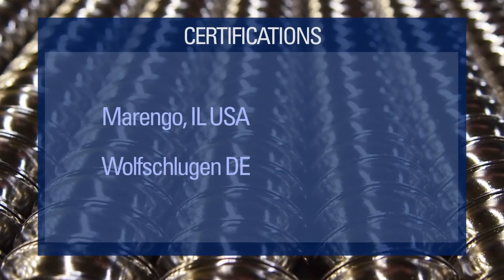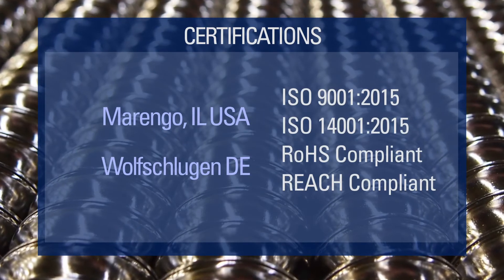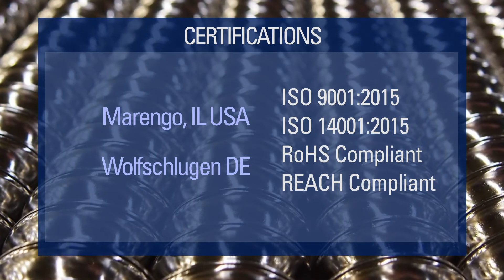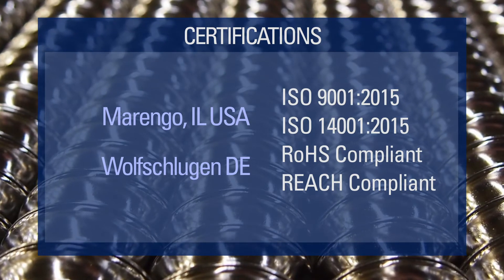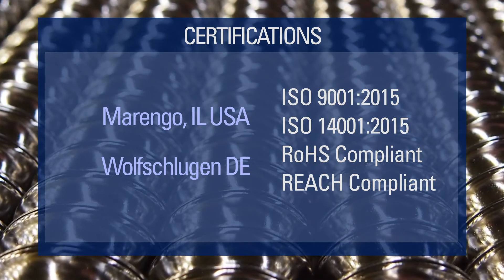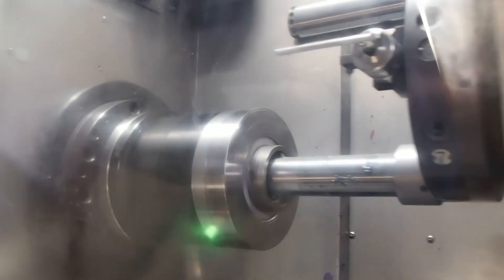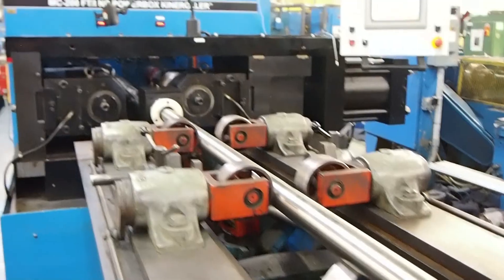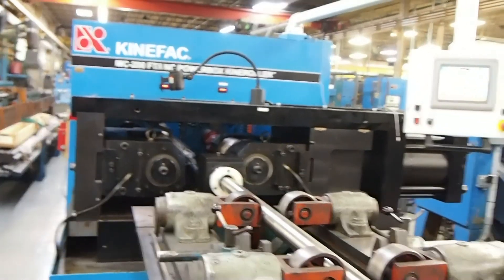The journey of high quality Thompson ball screws begins in our factories located in Germany and the United States. These facilities have earned several certifications and compliances that back the work of our skilled teams. Our machinery includes some of the most recent developments for turning, rolling, heat treating, and machining.